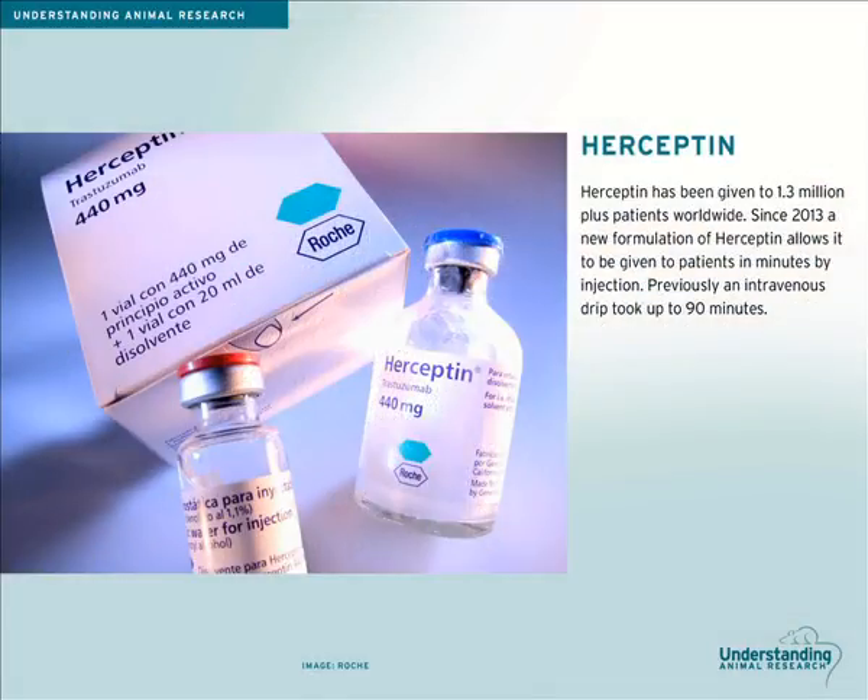Since 1998, Herceptin has been given to more than 1.3 million patients worldwide. Research continues to make it easier to administer the drug. In September 2013, a new formulation of Herceptin was approved in Europe that allows it to be given to patients by injection, which takes about 5 minutes. Previously, it was administered by intravenous drip, a process that can take up to 90 minutes.